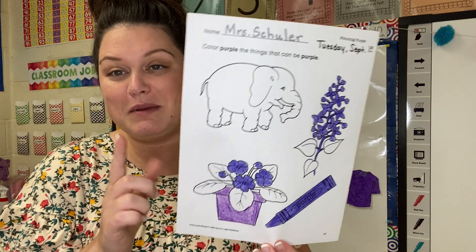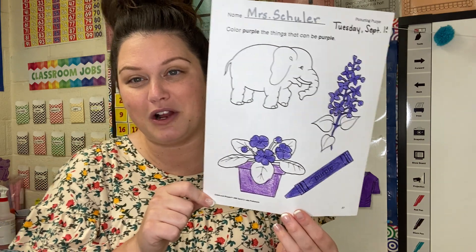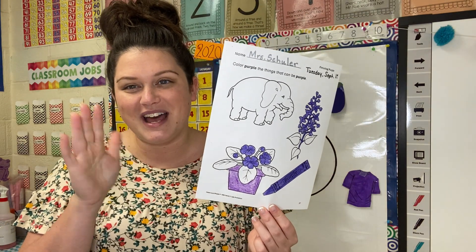All right, be sure and get a picture sent to Ms. Shuler so I can mark you off for doing your work. Good job. Bye.